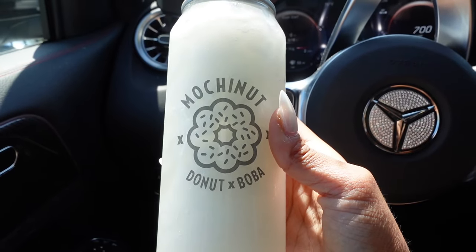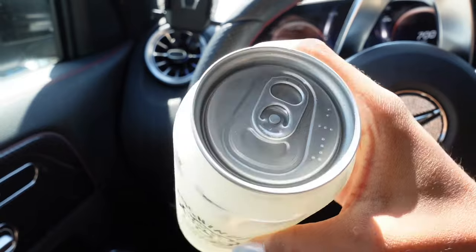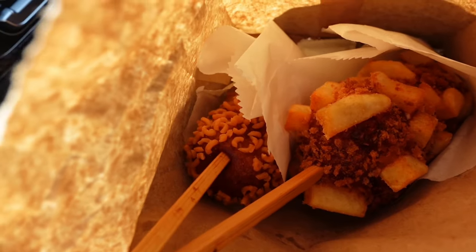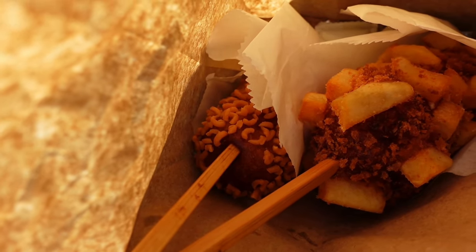There's a Mochi Nut that just opened by my house and I've never had it before, so I'm about to go in and try it. I got a lychee slushie — it's so cute, it has a soda top — and I'm gonna pop that open and put my straw in. These are my corn dogs: I got a potato and mozzarella cheese one, and a ramen one.